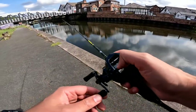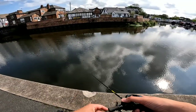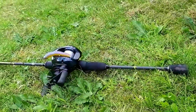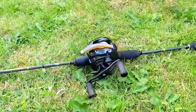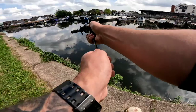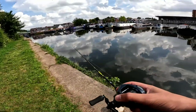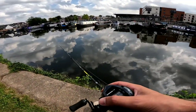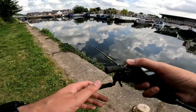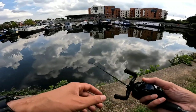See if we can catch a bigger one, though we know it's not a lot of casts — just to get another feel for it. Urban fishing at its best — there's police everywhere, ambulances everywhere.